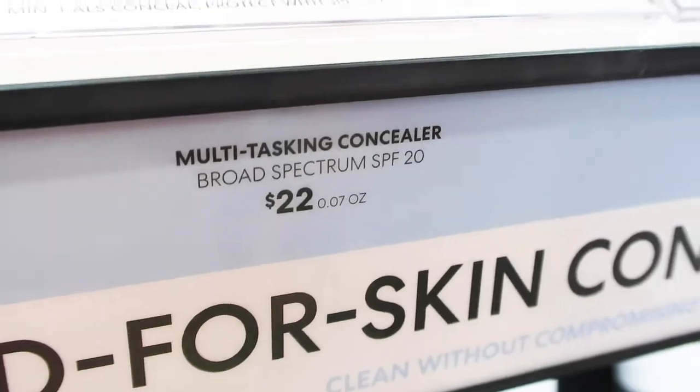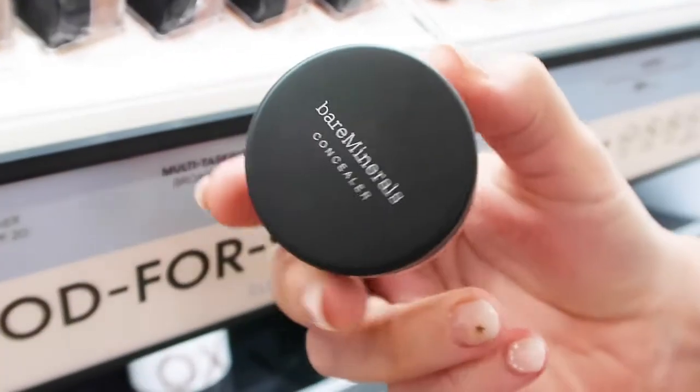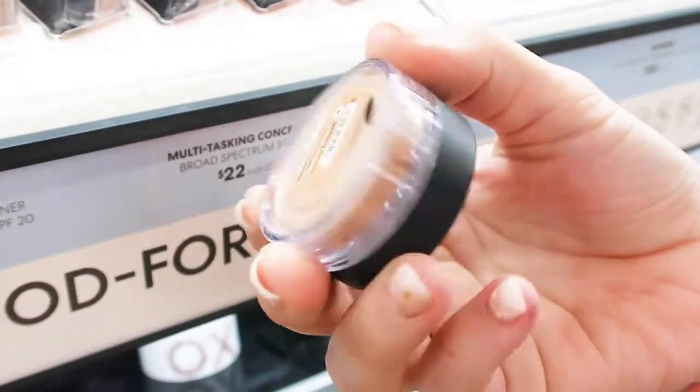Moving on to concealers, there is only one option for us: the Loose Powder Concealer with an SPF of 20. There are only four shades in this and, honestly, given that shade range and the fact that it is basically just the same as the foundation with a little bit more SPF, I'd say pass on this one. It just doesn't really make sense to me.